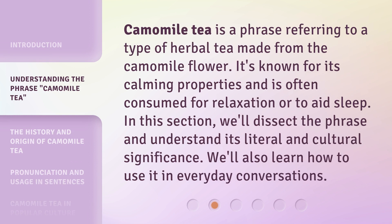Chamomile tea is a phrase referring to a type of herbal tea made from the chamomile flower. It's known for its calming properties and is often consumed for relaxation or to aid sleep. In this section, we'll dissect the phrase and understand its literal and cultural significance. We'll also learn how to use it in everyday conversations.